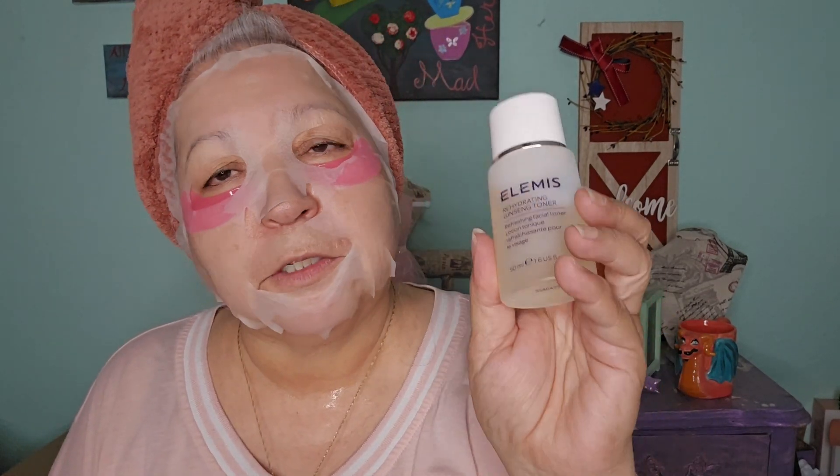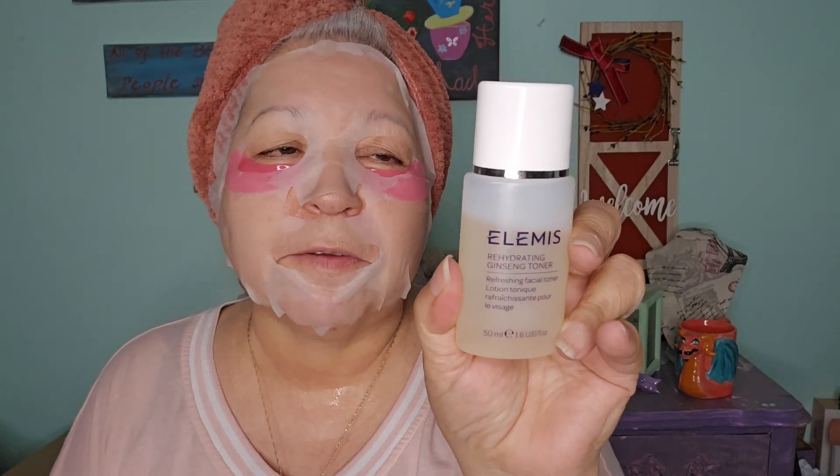Now I'm going to get into the products that I am starting for the colder months. Hydration — Alomis — and I do have several of these little ones that I picked up from Ipsy. These are the Rehydrating Ginseng Toner. The cleanser I didn't bring in because I'm using several different cleansers that I'm trying to use up — a lot of the deluxe sample sizes. So I don't have a set routine just quite yet, trying to get those out of my boxes, so I'm going to start with the toner.